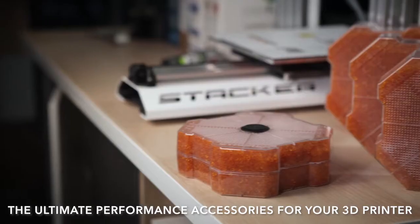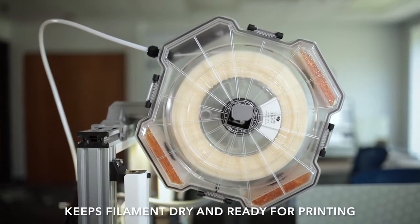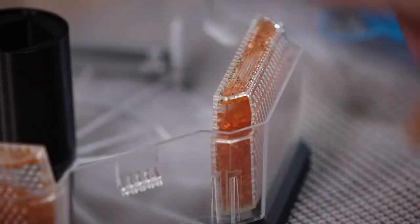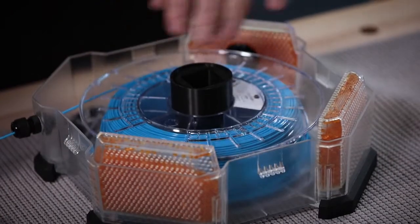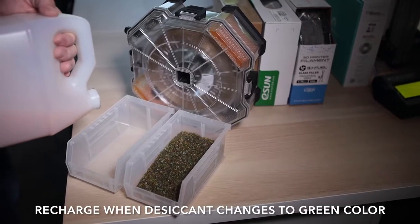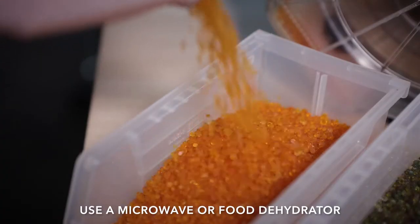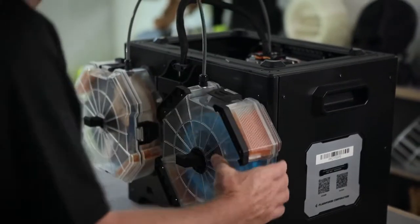Introducing the F-Box and F-Pack — the ultimate performance accessories for your 3D printer. The F-Box dries, protects, and dispenses your filament, meaning your filament is always dry and ready for printing. It's super easy to use and works with all filaments and all 3D printers. Loading your filament only takes seconds. Once your filament is placed inside the tightly sealed box, the high-performance desiccant packs will immediately begin to dry your filament. When the desiccant changes to this color, it's time to recharge — use a microwave or food dehydrator. The F-Box mounts directly to most popular printers like this.